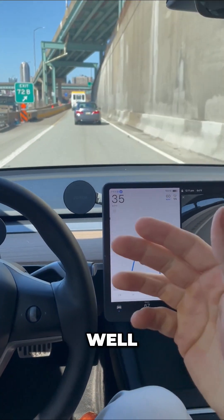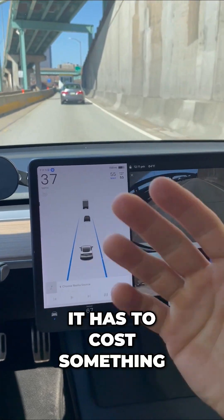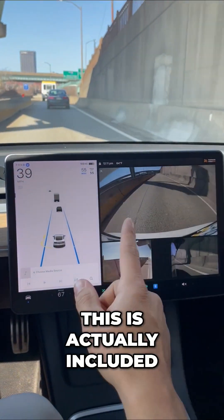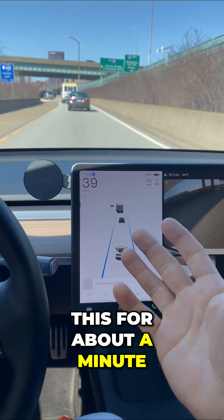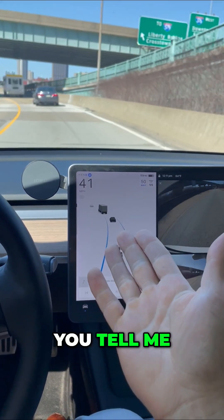A lot of people think, well, I'm not going to pay for that — it has to cost something. But this is actually included in every single Tesla. So you just watch this for about a minute. What do you think? How does Autopilot do? You tell me.